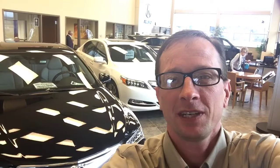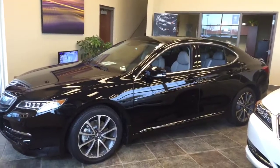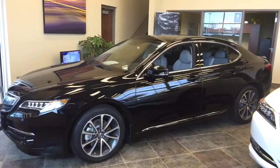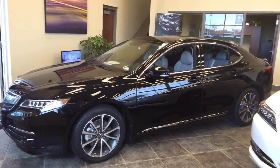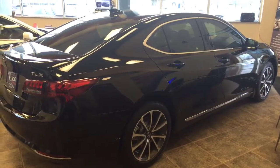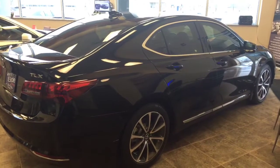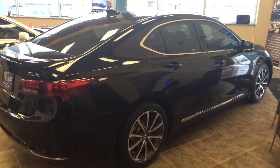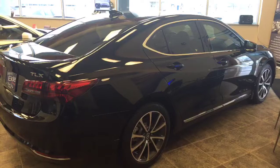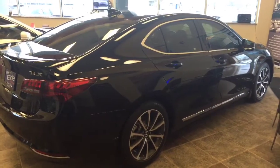Hi, this is James Carter. We're here at Vern ID Acura. Today we're going to do a walk around on a 2015 Acura TLX. This particular model is the 2015 Acura TLX Advanced Package. It has the 290 horsepower direct injection 3.5 liter single overhead cam 24 valve VTEC V6 engine with variable cylinder management, paired to the 9 speed automatic transmission.